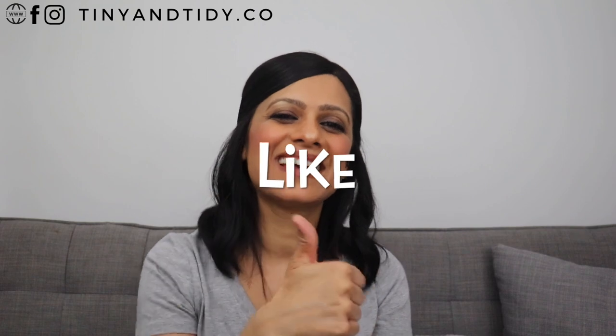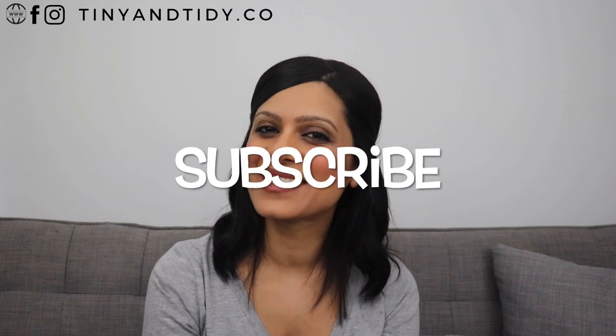If you liked this video please hit that like button and share it with someone you know will find it useful. Next week I'll be sharing my monthly must-haves video — you'll find out what three items are currently sparking joy in my life, so subscribe and hit the notification bell. Follow me on Instagram and Facebook where I share daily tips and tricks to help you get even more organized. Thanks for watching and happy tidying!